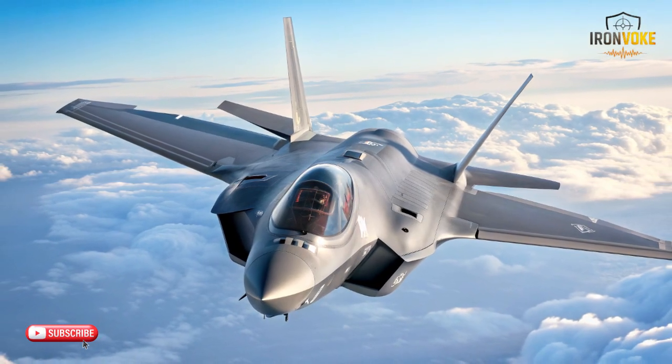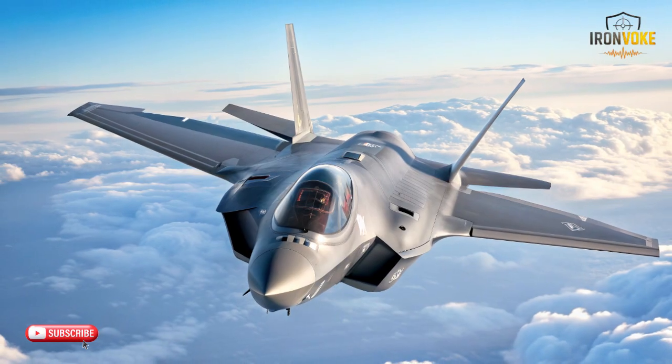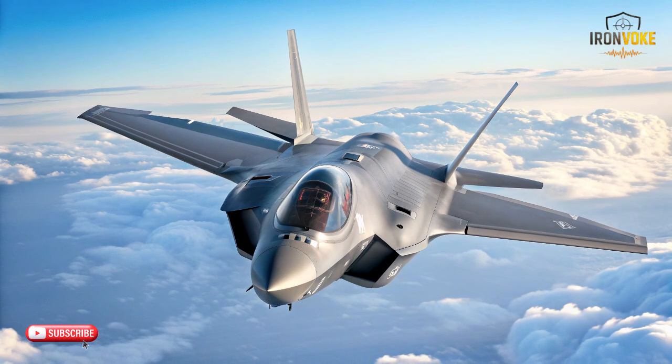Hello everyone, welcome back to the channel. Today we're diving into one of the most requested comparisons: the F-35A Adir, the J-17 Thunder, and the MiG-31.